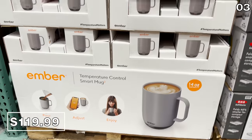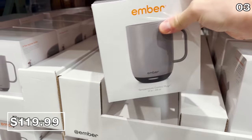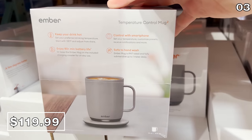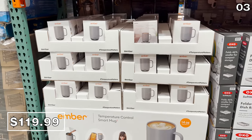Now onto something I would suggest you do not buy right now, but I'm flagging it because it is in store. It's the Ember Smart Mug for $120. I would expect this to drop in price much closer to Christmas, which was also the case last year on this high-end gift that keeps your favorite drink at that perfect temperature.